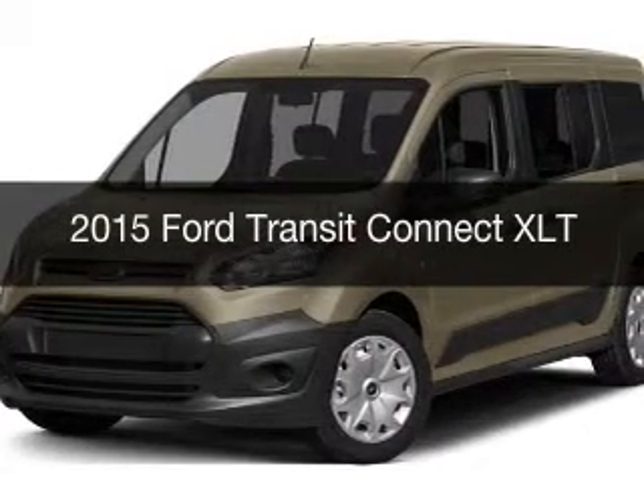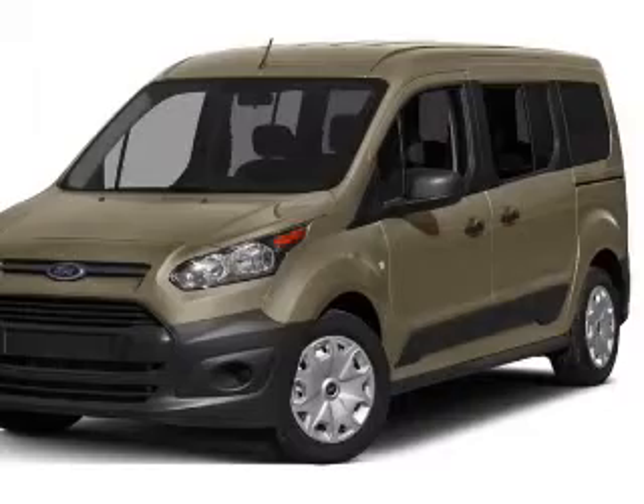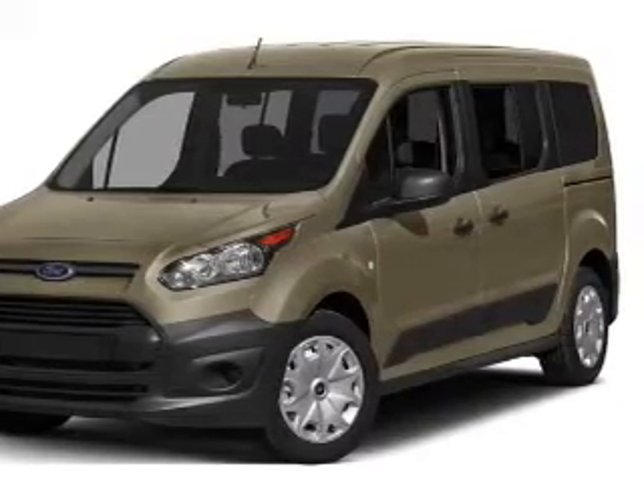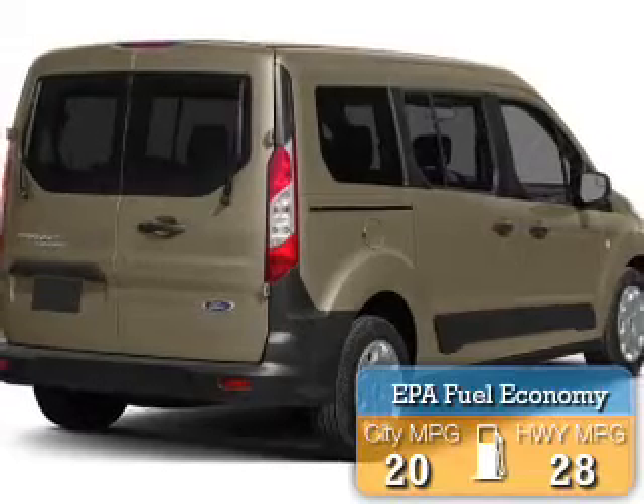This is a new 2015 Ford Transit Connect. It's powered by a front wheel drive engine and an automatic transmission. Great fuel efficiency saves you money by requiring fewer trips to the gas station.